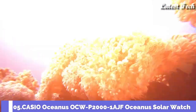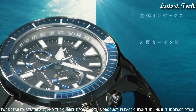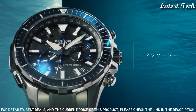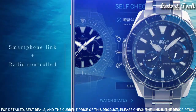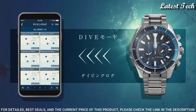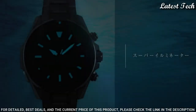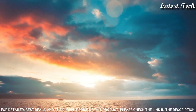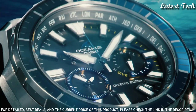Number 5: Casio Oceanus Cashalot OCW-P2000-1AJF Watch. It is equipped with a Japanese Solar Quartz Movement and 5624 Caliber. Titanium Hard Coating Case of Round Shape. Case dimensions are 48.5mm in diameter and 15.9mm in thickness. Display Type: Analog. This timepiece has Sapphire Anti-Reflection Coating Glass, Titanium Hard Coating Band, Band Color Silver, and Water Resistance at 200m.